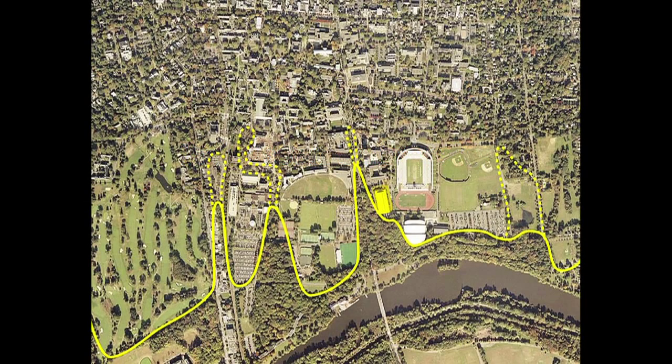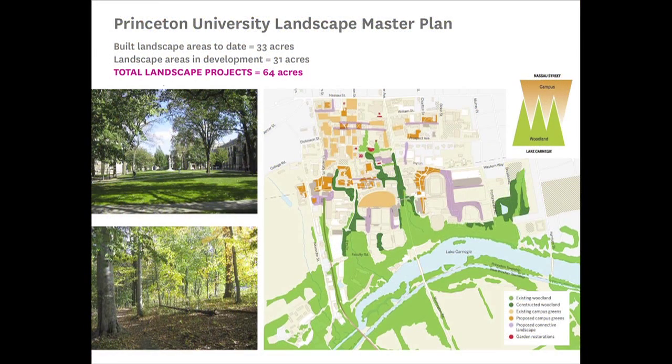I'll probably just take ten more minutes. I could do Princeton in ten minutes, I think — it's crazy. But we're the landscape architects for the entire campus, for everything that happens there. This is an unbelievable world. We have already built 33 acres of new landscape at Princeton, and there are 31 acres in development. So we've been responsible for about 64 acres of landscape.